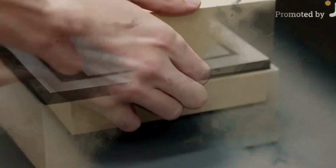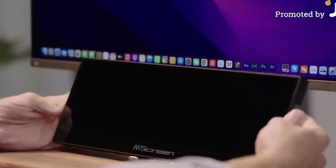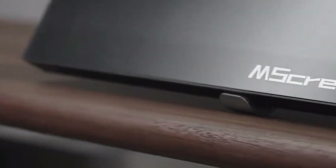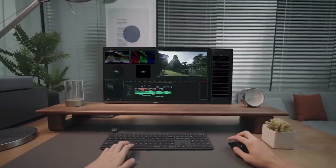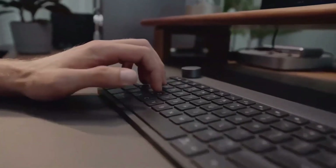Moving on to the M-Screen — a revolutionary display that bends the rules of traditional monitors. The device upgrades the productivity and aesthetic of your workstation. With a super clear IPS panel and a 32 by 9 aspect ratio and 1920 by 550 resolution, M-Screen offers a wide canvas that's ideal for work, pleasure, or artistic pursuits. A wider, more immersive computing experience is here when you say goodbye to the limitations of a single screen.